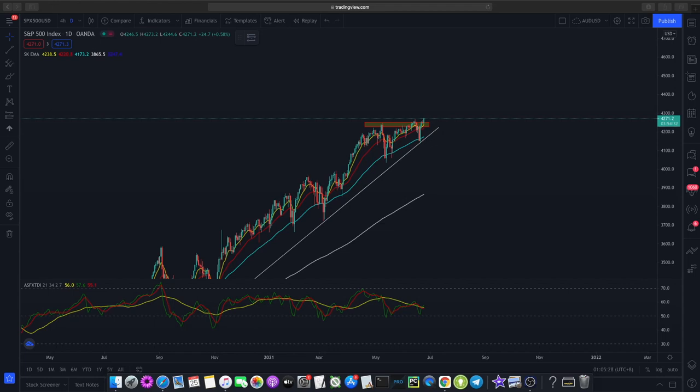Hi and welcome to another video from The Market Outlook. In today's video, we'll be looking at the S&P 500 to gauge the overall health of the stock market and then we'll dive deep into the technical analysis of Snapchat and Palantir.